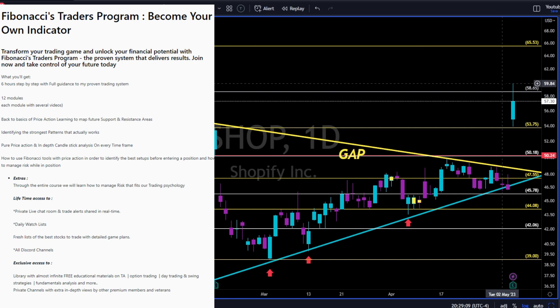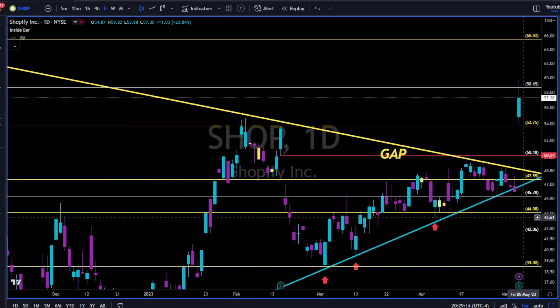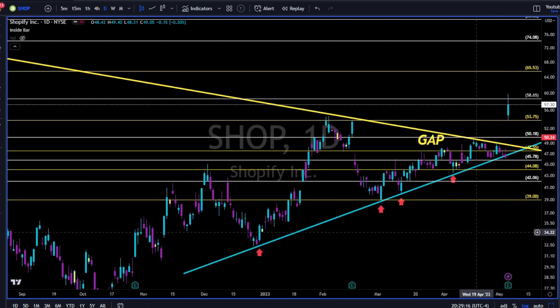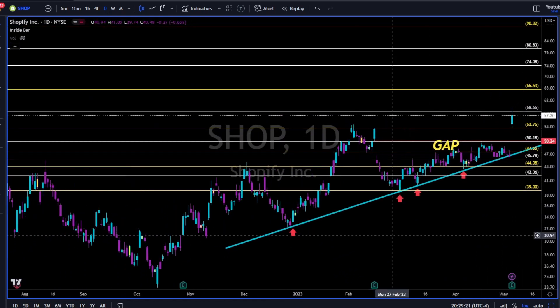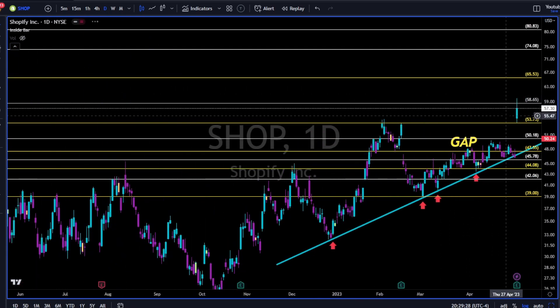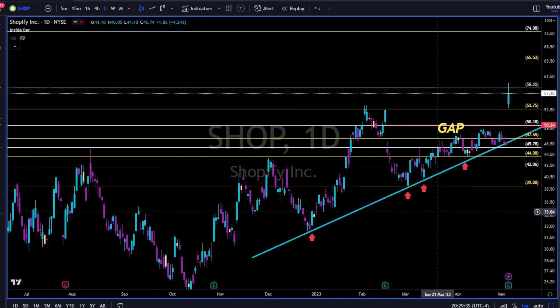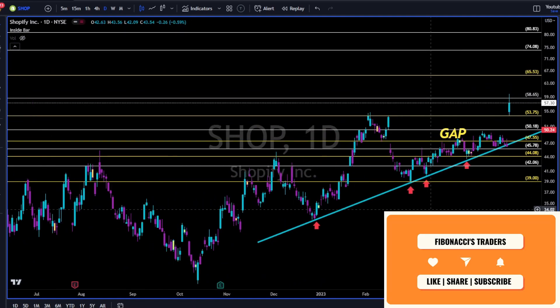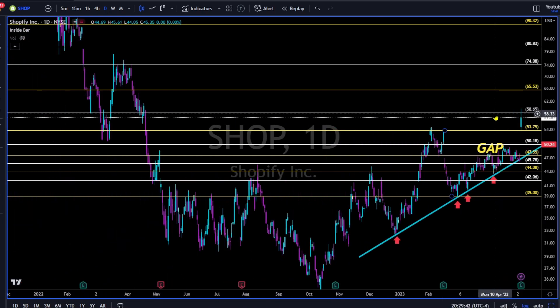Shopify went all the way to the 60 area, then gave some back, but overall a very bullish reaction. All we have to do now is follow the price, use levels to the downside and to the upside to manage our risk. If you follow me on Twitter and saw previous videos, you know these levels — we drew them a few weeks back, and not surprisingly they're holding as support turned resistance.